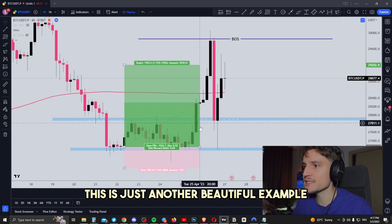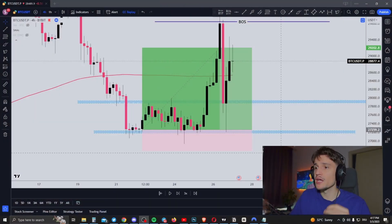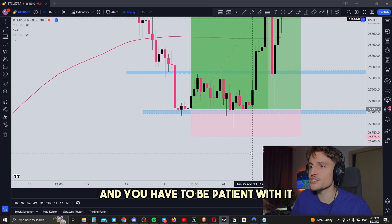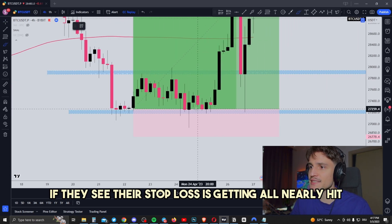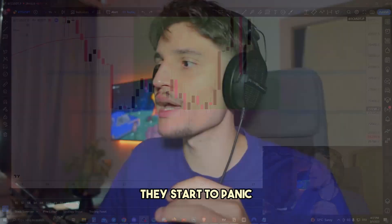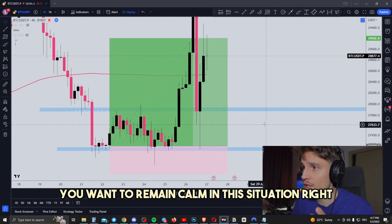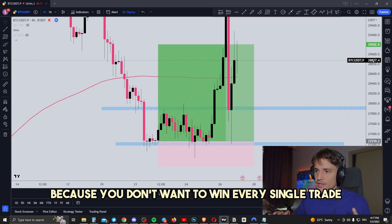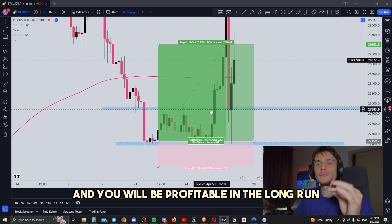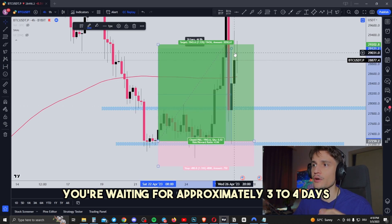As you can see, this is just another beautiful example of how this strategy actually works. You have to be patient enough with this strategy. Look — I'm getting nearly stopped out on this wick. This is where you don't want to get emotional. Most beginner traders, if they see their stop loss is nearly hit — let's say around $26,930 — they start to panic and close their position. You don't want to do that. You want to remain calm and just wait it out, because you don't need to win every single trade. You just have to win around 50 to 70% of your trade setups with a risk-reward ratio of 1 to 3 or 1 to 4 to be profitable in the long run. You're waiting approximately three to four days.